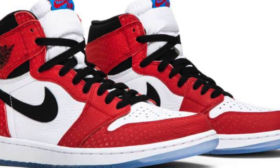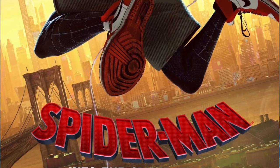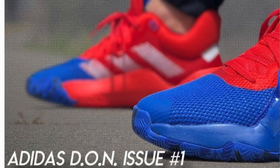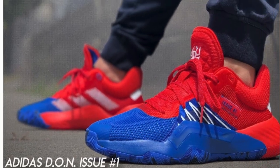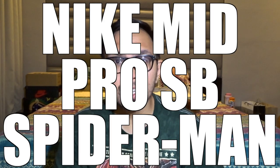Now I'm sure some of you have heard of the Nike Air Jordan 1 origin stories, which came out to promote the Spider-Man Into the Spider-Verse animated film, or even Donovan Mitchell's signature sneaker with Adidas, the D.O.N. Issue 1 Spider-Man's. But what if I told you there was a shoe that came out way before these two that was inspired by our friendly neighborhood web slinger. So without further ado, let's jump right into my review, my first impressions, and my honest opinions on the Nike Mid Pro SB Spider-Man.